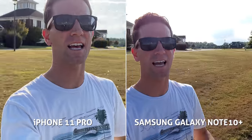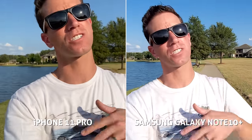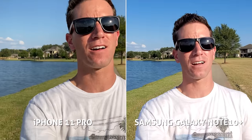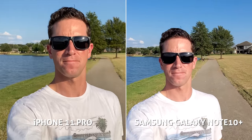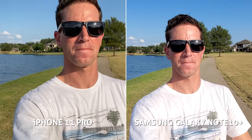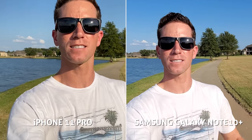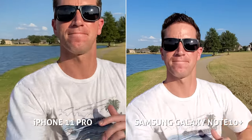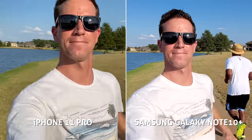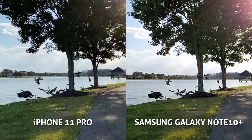Both cameras are now recording at 1080p 30 — the Note 10 has the special Super Steady mode and the iPhone is stepped down to 1080p for better stabilization. I prefer the wider field of view on the Samsung here, though the iPhone is cropping in quite a bit more. Keep an eye on the horizon as a reference point for stabilization — and in the jogging test the Samsung clearly wins in this stabilization test.